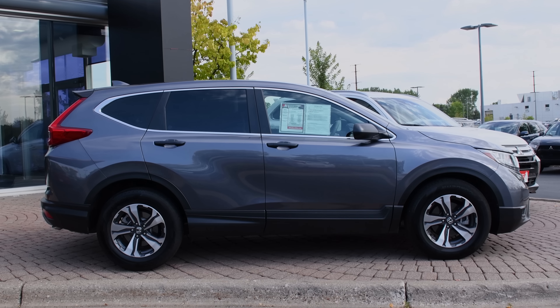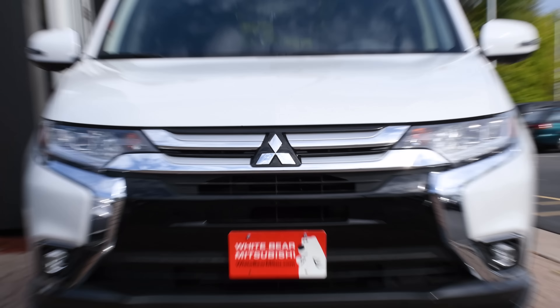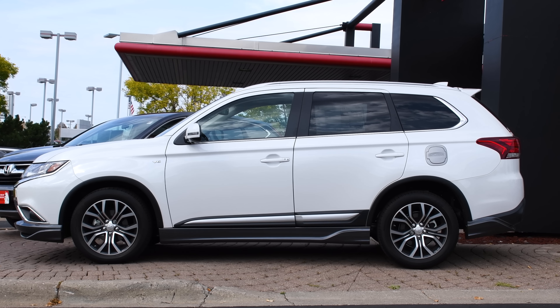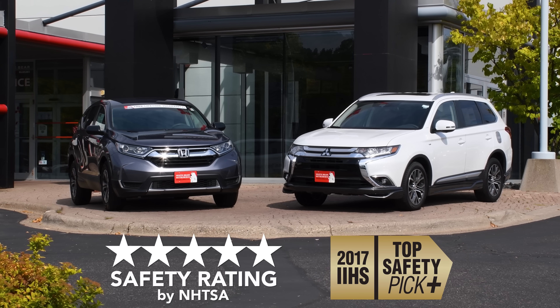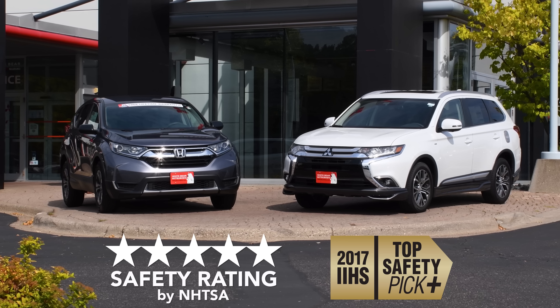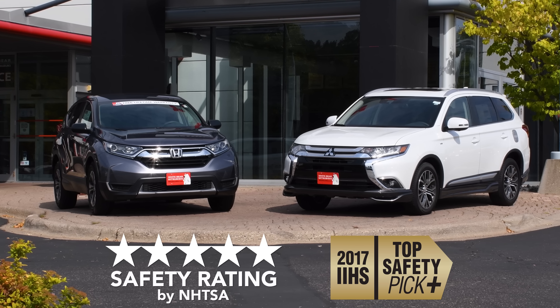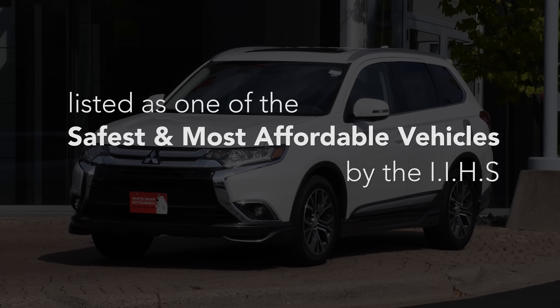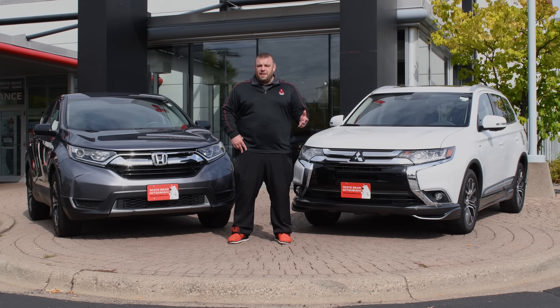Both of these crossovers are a great choice for you and your family if you're looking for something that's safe. Both of them are five-star crash rated by our federal government and both have received the Top Safety Pick Plus rating from the Insurance Institute for Highway Safety. However, the Mitsubishi Outlander was just listed as one of the IIHS safest and most affordable vehicles in a recent list that they published.